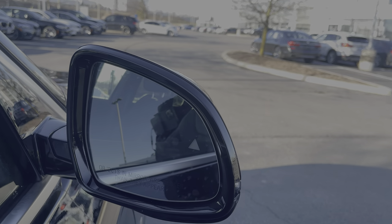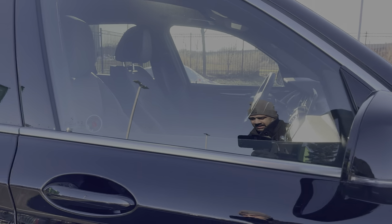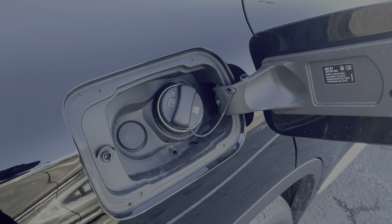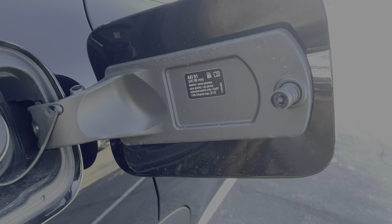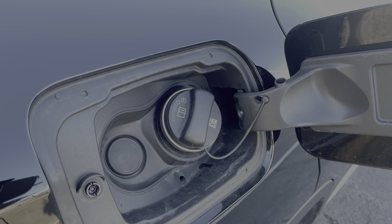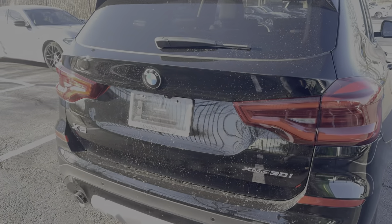You'll notice the blind spot triangle on the mirror — when someone enters your blind spot it lights up. On the side of the mirror you have LED turn signals. Here's your fuel tank: make sure the vehicle is locked and just push to open — it does a quick open. It uses 91 fuel and you have your gas cap with a cap holder on the side. Let's close this up and make our way to the back of the vehicle.